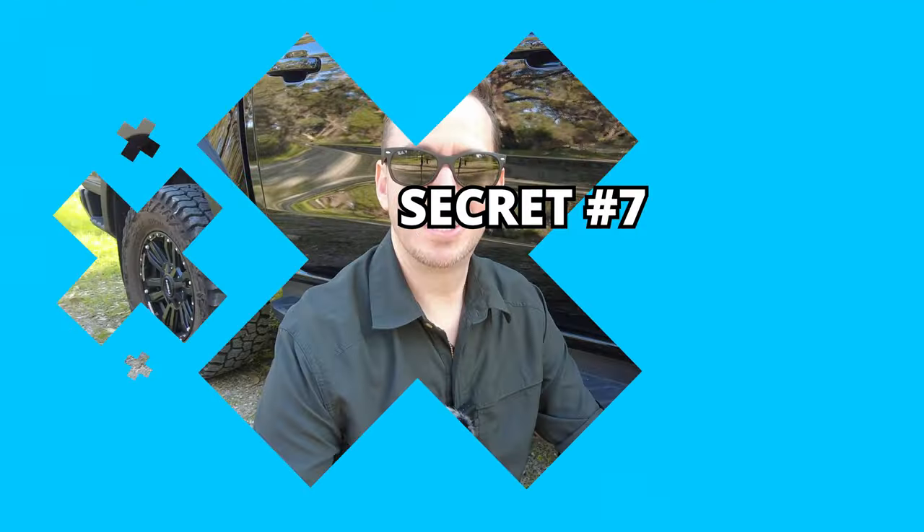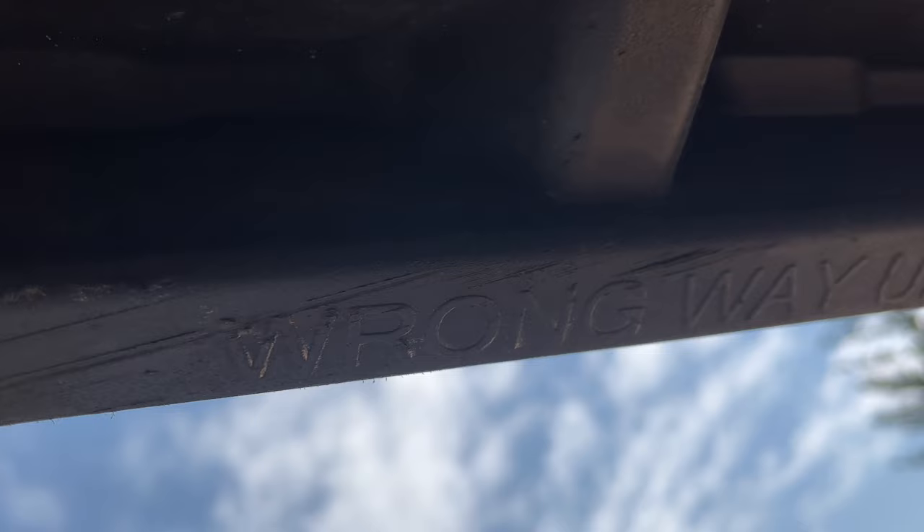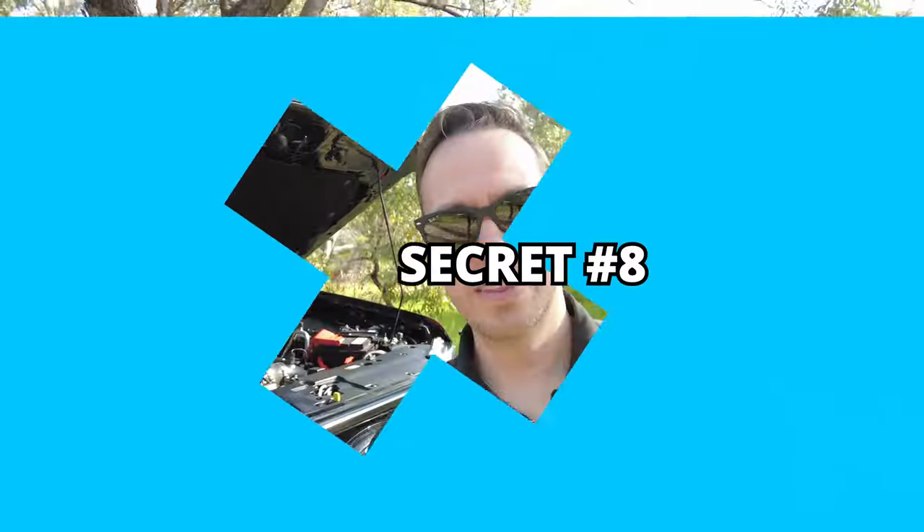This one I'm not sure is an Easter egg, but it's still funny. Under the side steps on the vehicle you'll see some embossed text which says 'wrong side up.' It's pretty obvious which way these need to face up, so I think that's a funny one from Ford.